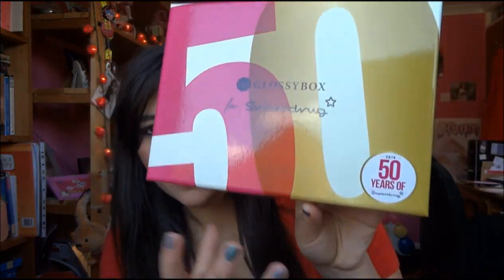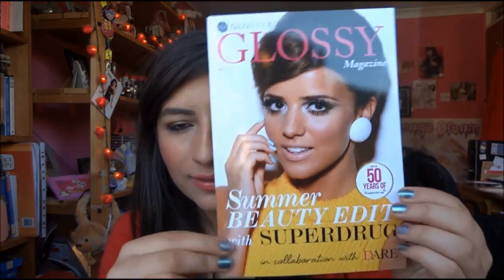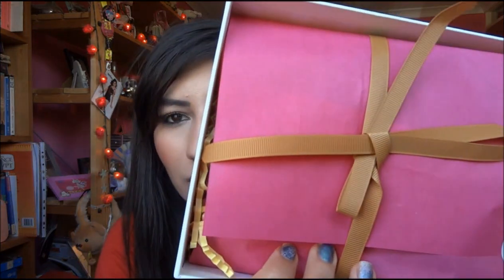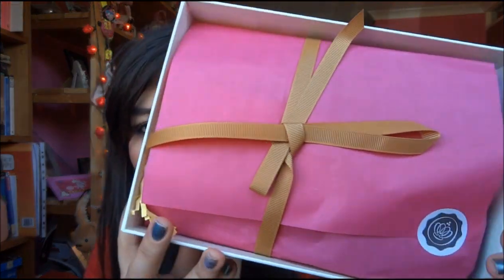It does say 2014, 50 years of Superdrug. And then this is the magazine — again it says 50 years of Superdrug. This lady's looking very tan, she looks darker than me. And then we have the card here but I'm not going to look at it yet. The box is different this time — it's got kind of like yellow ribbon and pink tissue paper. So let's open it and hope for a good one.